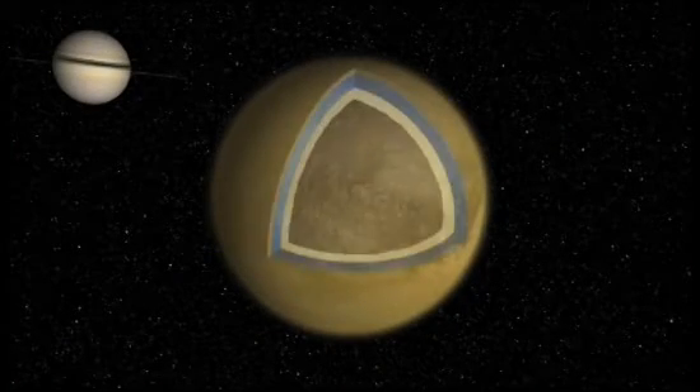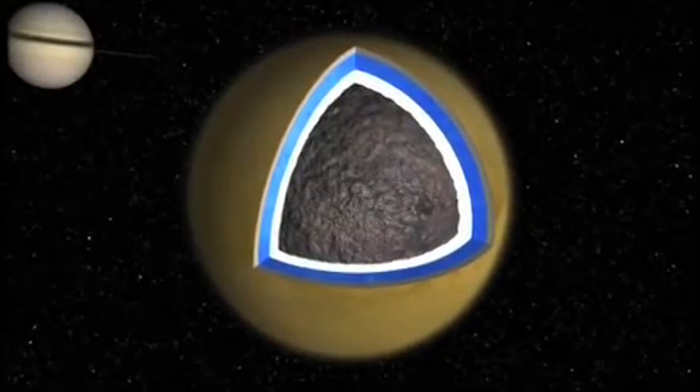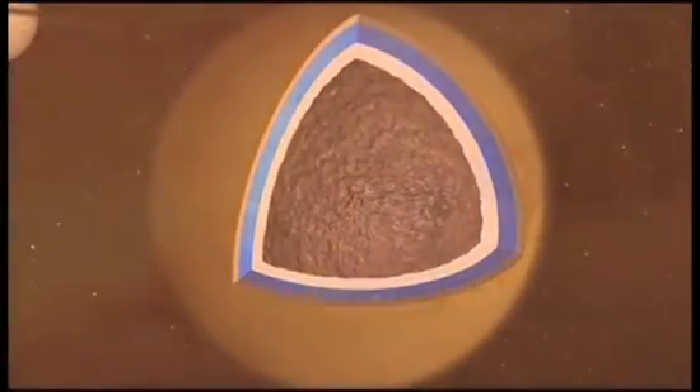Once again, the evidence points toward a moon with a rocky core, heated by the tidal gravity of a massive planet, and layers of liquid and ice near the surface that burst forth in cold volcanoes and icy geysers.